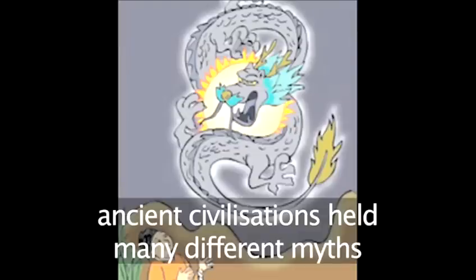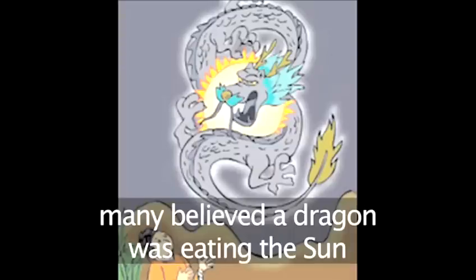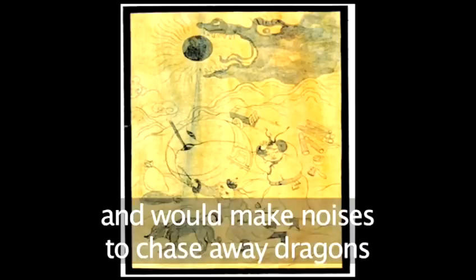In ancient times, eclipses were treated with dread and fear. People thought that a giant dragon was eating up the sun, and they would bang drums and make lots of noise to chase the dragon away, which, of course, always worked.